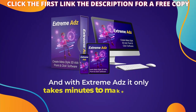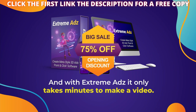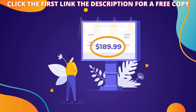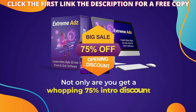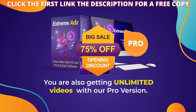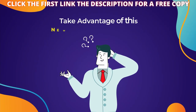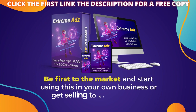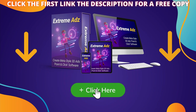And with Xtreme Ads, it only takes minutes to make a video. But hurry — the 75% opening discount expires soon, like really soon. Our competitors charge $99 to $199 per month, so this is one incredible deal. Not only are you getting a whopping 75% intro discount, you're also getting unlimited videos with our pro version. Take advantage of this new era of marketing. Be the first to the market and start using this in your own business or get started selling to others today. Pick up Xtreme Ads now.